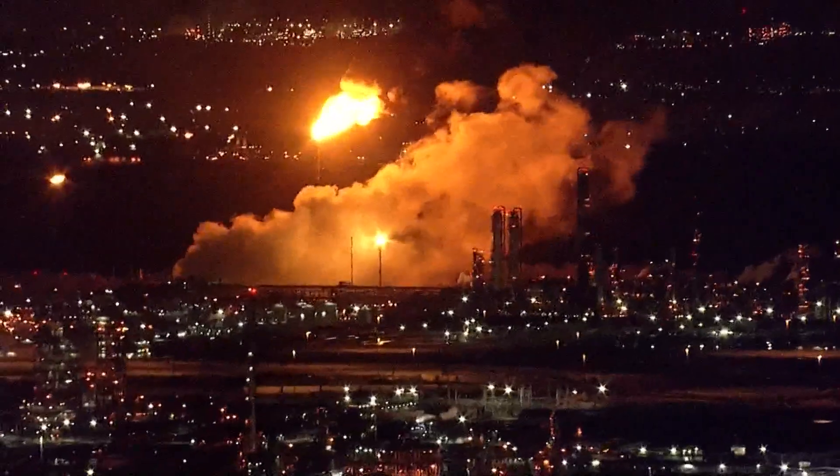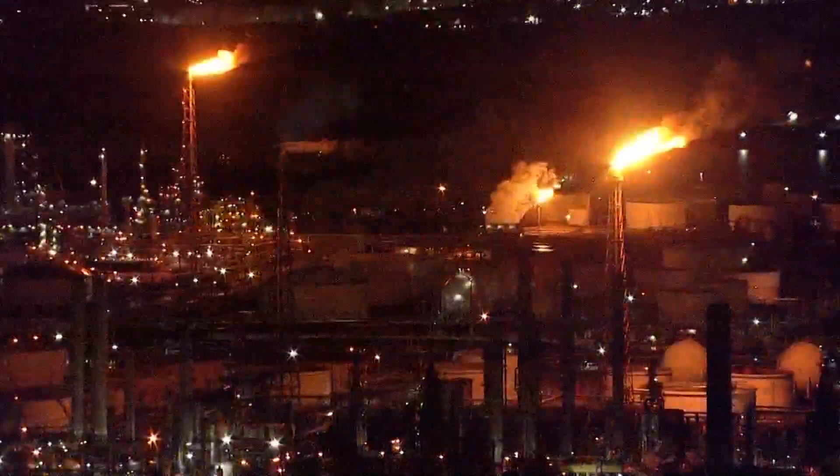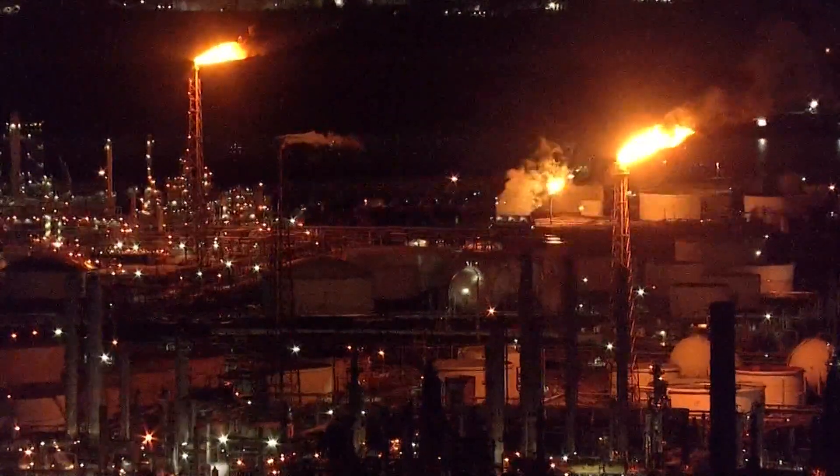In the distance, several refineries were flaring after losing power, stabilizing their facilities after the storm passed. For the first time in Houston, the National Weather Service declared a tornado emergency — what exactly is that?